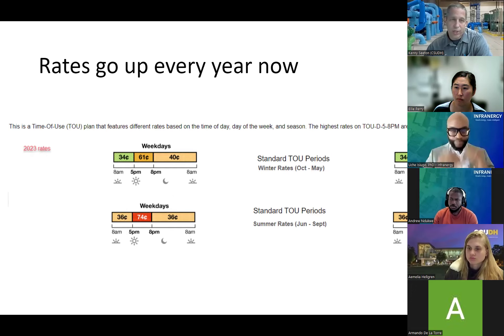All these numbers keep changing. The rates are constantly changing — sometimes two or three times a year.